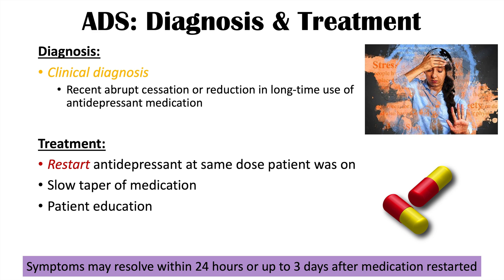If you want to learn about serotonin syndrome, please check out my lesson on that topic. If you haven't already, please like and subscribe for more lessons like this one. Thanks so much for watching, and I hope to see you next time.